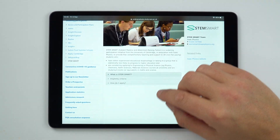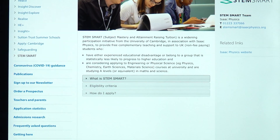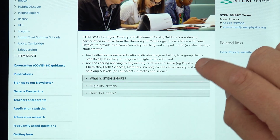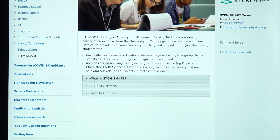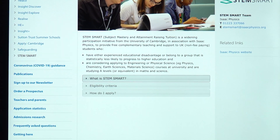STEM Smart is to do with STEM subjects — science, technology, engineering, and maths. SMART stands for Subject Mastery and Attainment Raising Tuition. It's really for people who have either experienced an educational disadvantage and are also considering applying for a STEM subject at university.